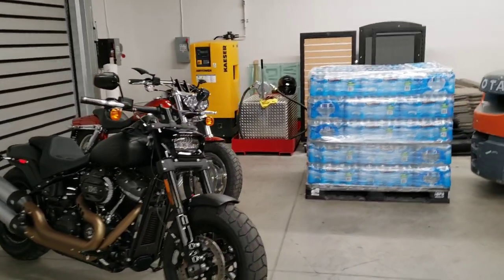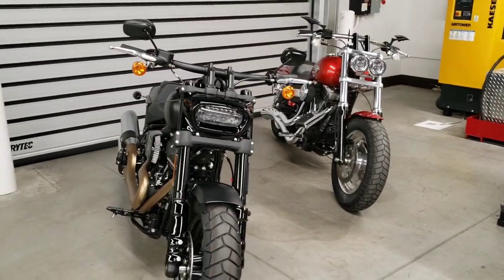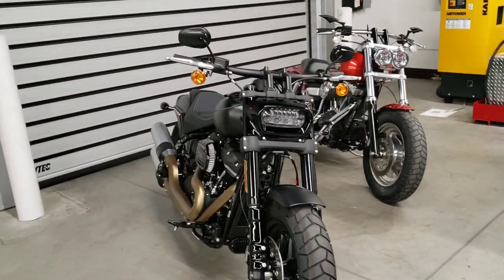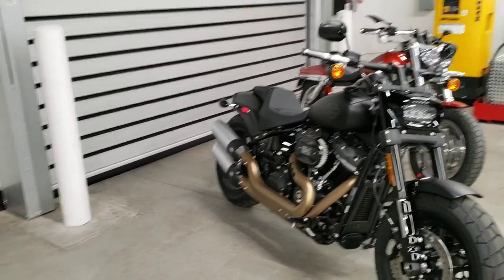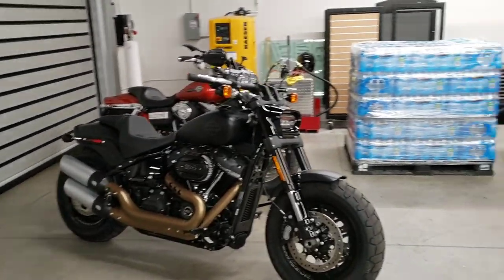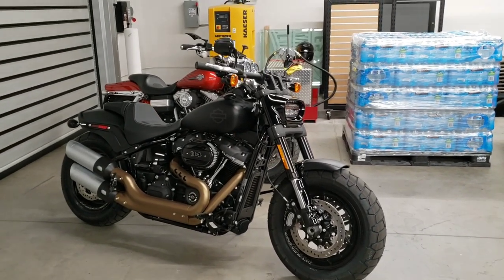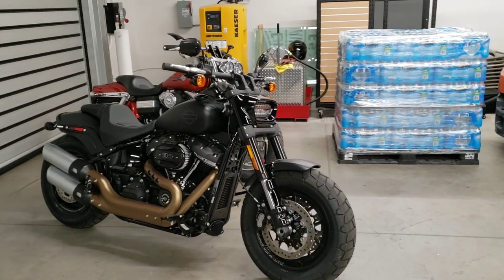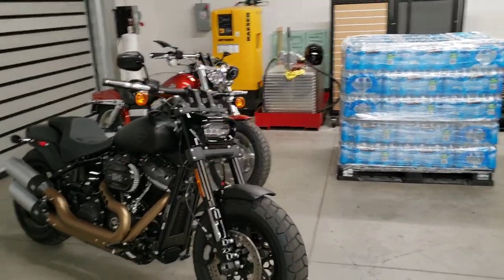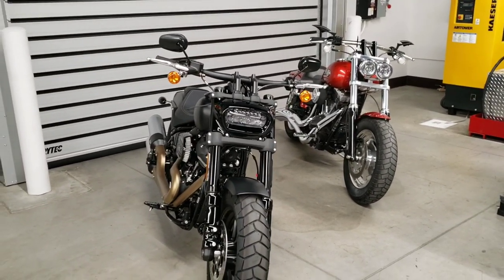Let's talk about lean angles. The new Fat Bob is actually a little lower to the ground, which means you sacrifice some ground clearance, but despite that it edges out the old Dyna Fat Bob in lean angle from the factory. You're getting about 32 degrees to the left on the new bike versus 31 on the older, and 31 degrees to the right versus 30 on the older — a one-degree advantage despite giving up two-tenths of an inch in ground clearance.